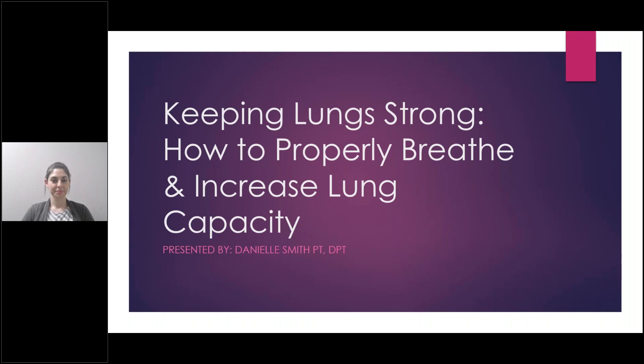She enjoys traveling with her husband, being outdoors and spending time with family. Danielle's goal as a physical therapist is to help return patients to full participation in their daily lives and provide each patient with a positive rehabilitation experience. All of these videos will be posted on our YouTube channel. Be sure to check out Greater Therapy Center's Facebook page for future webinars.